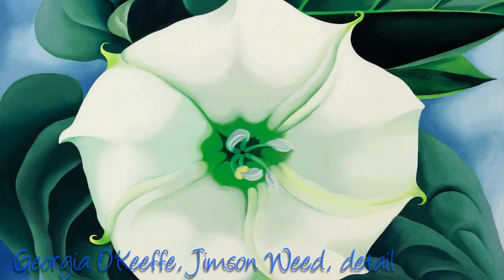Sometimes lines can get thicker or thinner, just like in this painting by Georgia O'Keeffe called Jimson Weed. Notice how O'Keeffe uses changing lines to convey different messages — for example, shadows, or to show you things that are further away or closer.